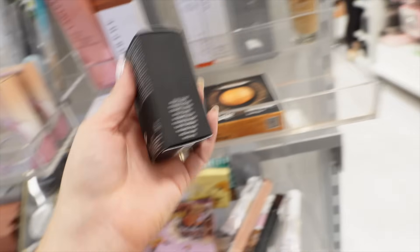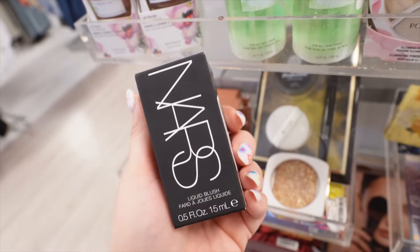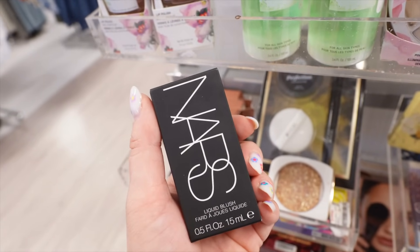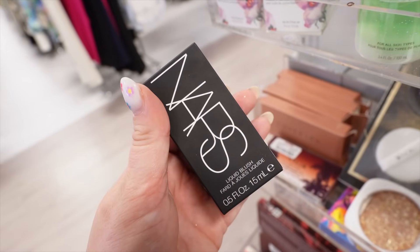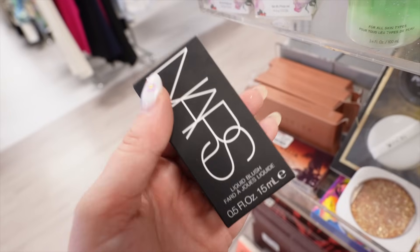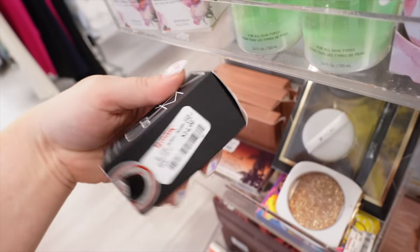I also found a NARS liquid blush in the shade Torrid. I really like this formula — I have the Orgasm shade at home. It's their older style, which they did update, and I actually like the old one better. I feel like these are more pigmented. This is $14.99, which isn't too bad considering these normally retail for around $40.